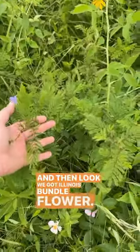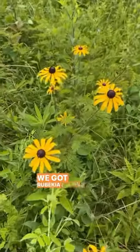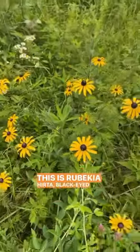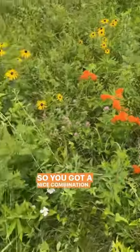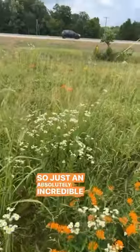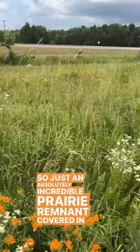And then look, we got Illinois bundle flower, we got Rudbeckia hirta — black-eyed Susan right there. So you've got a nice combination. And then this is a non-native clover. Just an absolutely incredible prairie remnant covered in butterfly weed.